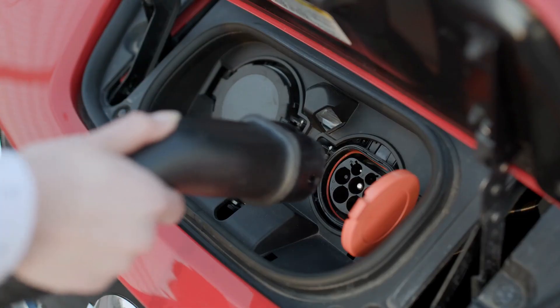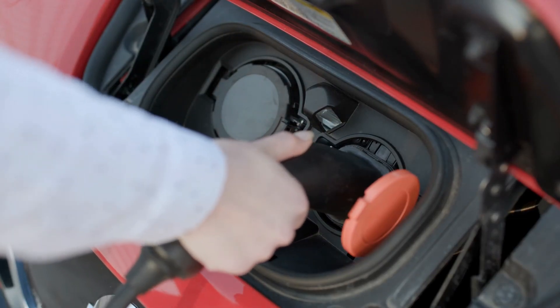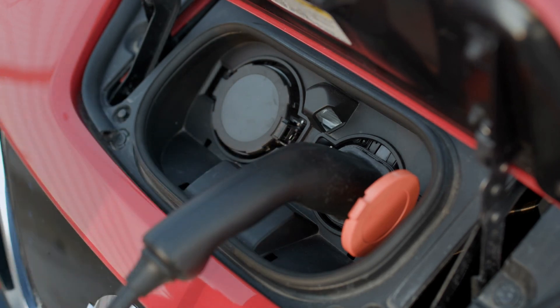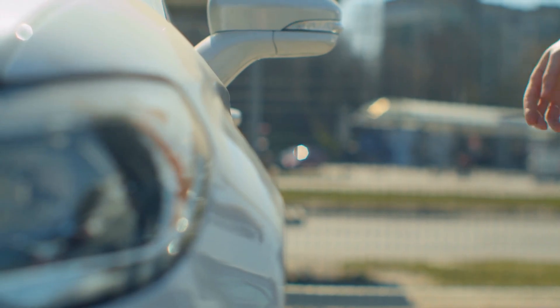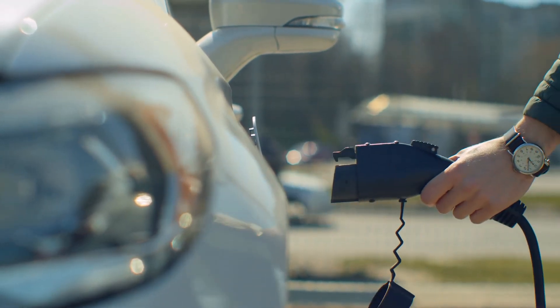Electric cars in cold weather: how to maximize EV performance in winter. How does an electric vehicle perform in cold weather? Is it reliable? Of course — just ask the people of Norway, where over two-thirds of all new vehicles sold are electric. There are pros and cons to driving an electric vehicle compared to a gas-powered engine, but nothing disqualifies them from performing reliably in cold weather.